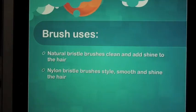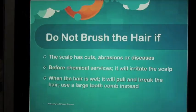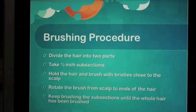Brush uses: Natural bristle brushes clean and add shine to the hair. Nylon bristle brushes style, smooth, and shine the hair. Do not brush the hair if the scalp has cuts, abrasions, or diseases, or before chemical services — it will irritate the scalp. When the hair is wet, it will pull and break the hair; use a large tooth comb instead.